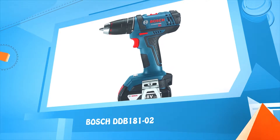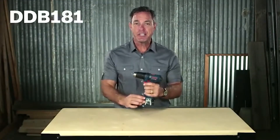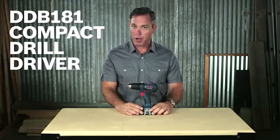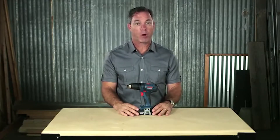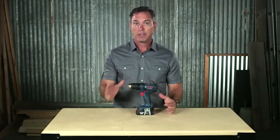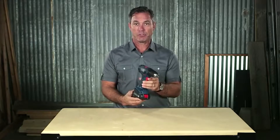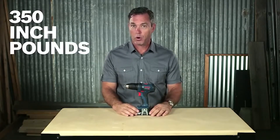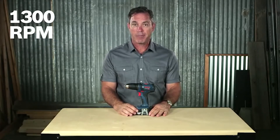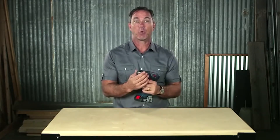Number four: Bosch DDB181. This is the Bosch DDB181 18-volt compact drill driver. It's the lightest and most compact 18-volt half-inch drill driver on the market and it's a great value. The DDB181 is so compact it's optimized to get into tight and hard to reach places. The lightweight design reduces fatigue during daily use. With 350 inch-pounds of torque and 1300 RPM, you'll be able to fasten with power and drill with speed.